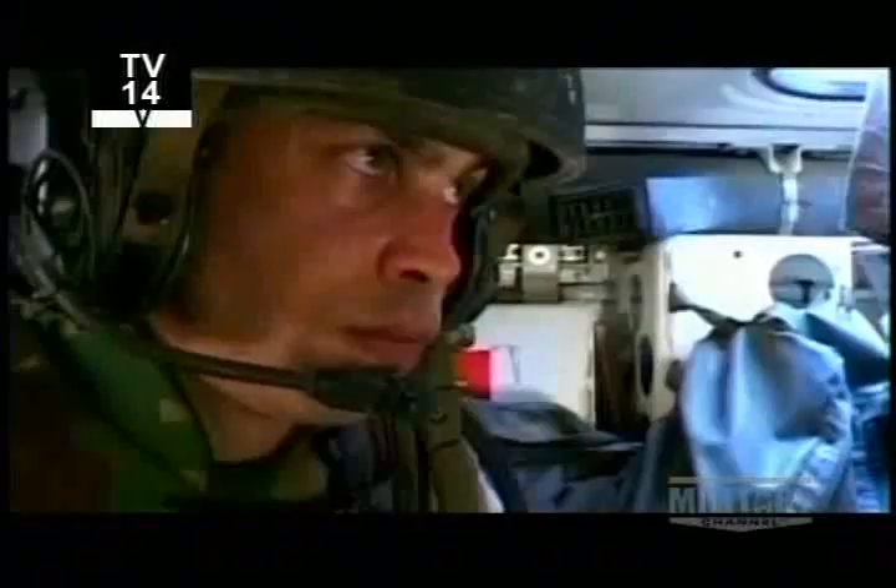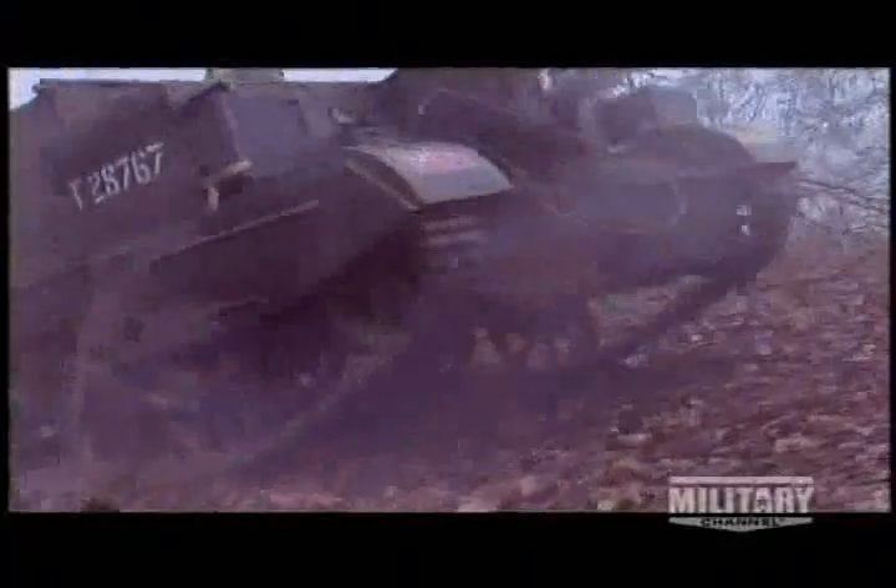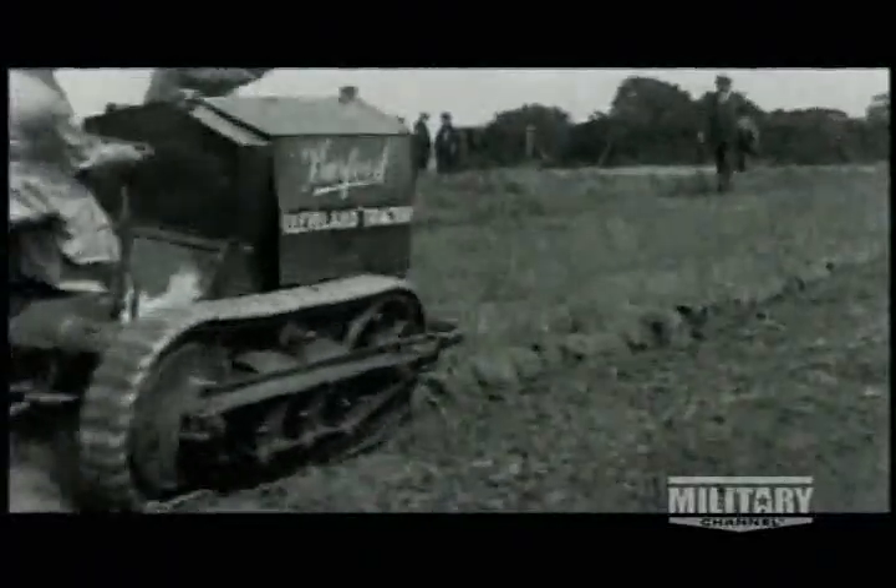Armored fighting vehicles, APCs, battle taxis — lots of different names, one single purpose: to get soldiers in and out of battle fast and safe. Most of this family are wheeled, burning rubber and battling it out. But there's a whole branch on their family tree that puts the pedal to the metal. First invented in 1901, caterpillar tracks have many advantages over wheels — they can't get punctures, and they can go places that wheels can't.